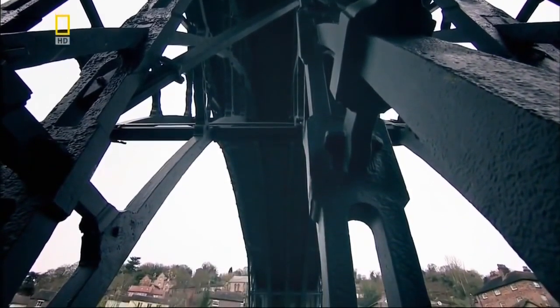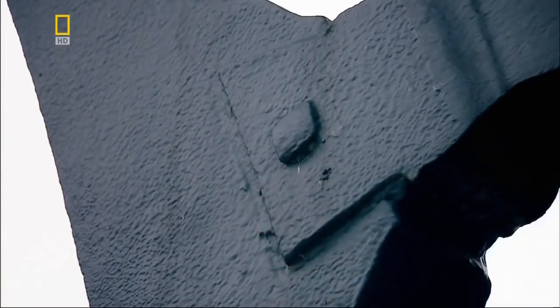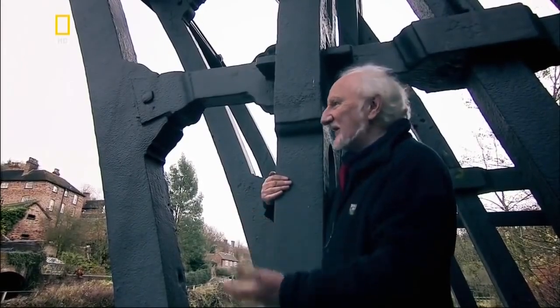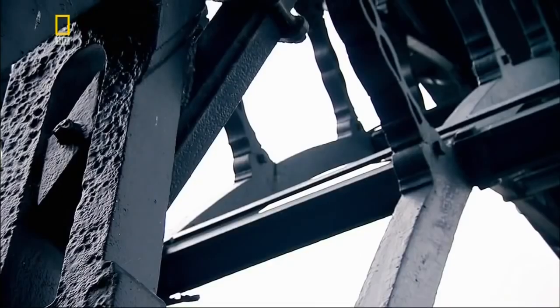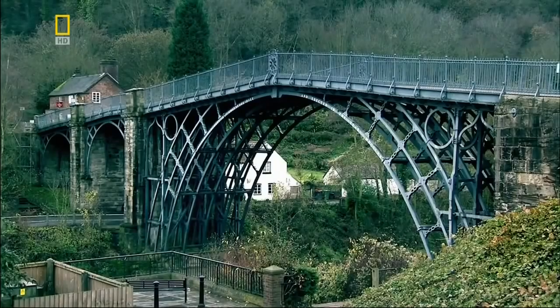Surprisingly, it has the look of something made from wood — yet in its essence, it's really quite simple. You can recognize the dovetail joint, exactly the sort of thing you'd find in a piece of joinery. This was woodworking on a grand scale using iron instead of timber. But it worked — it was a huge success.